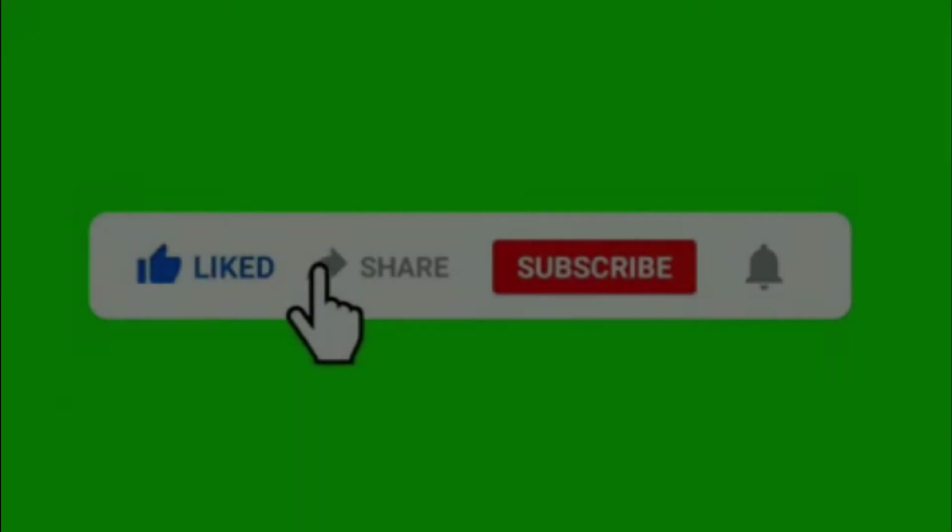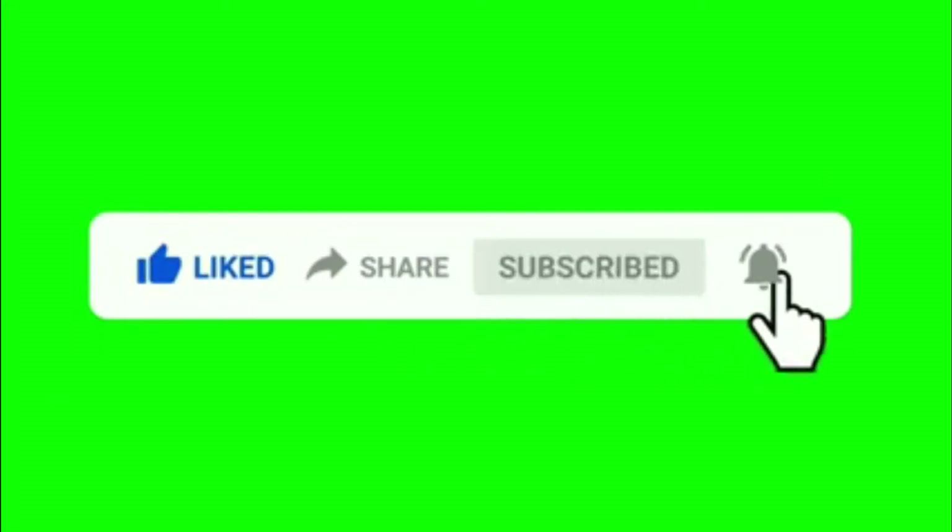Please subscribe to my channel, like, share, and comment. Also click the bell icon. Thanks for watching my video. Bye bye.